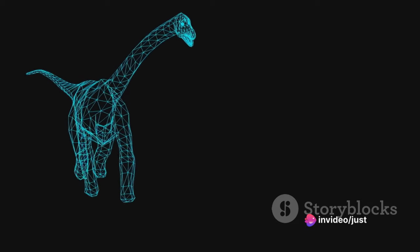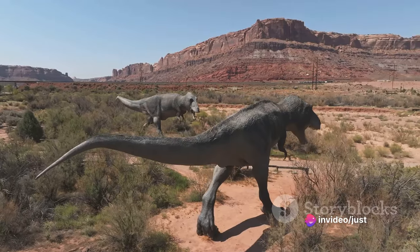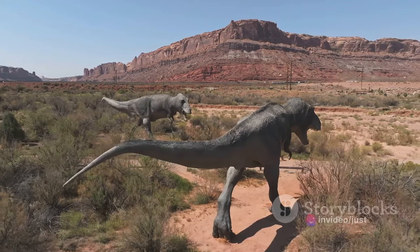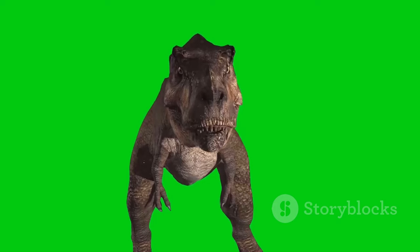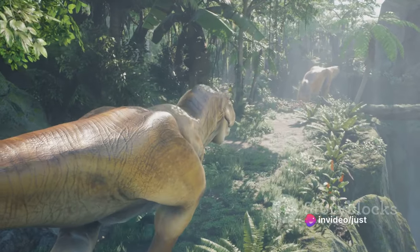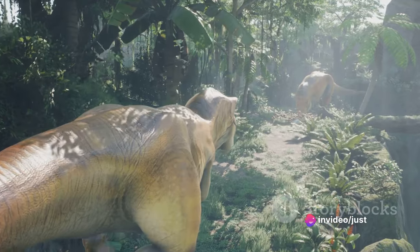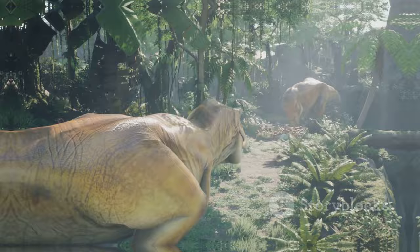This incredible adaptation allowed the Brachiosaurus to have a diet as expansive as its size. Its gentle nature, however, did not make it any less formidable. Weighing in at an estimated 80 tons, the Brachiosaurus was a behemoth that commanded respect and awe. Even the most ferocious predators would think twice before taking on such a gigantic opponent. The Brachiosaurus — a testament to the impressive size that dinosaurs could reach.